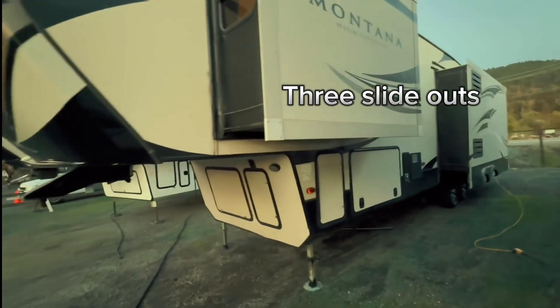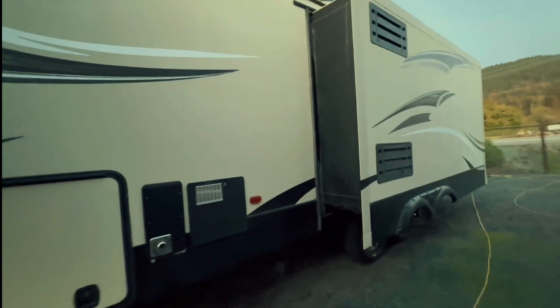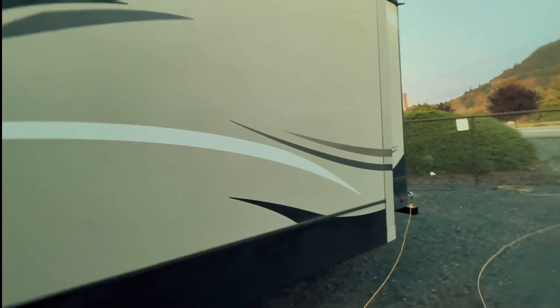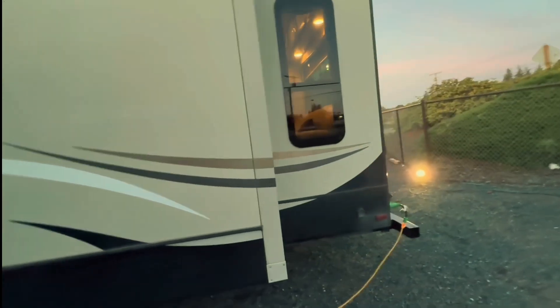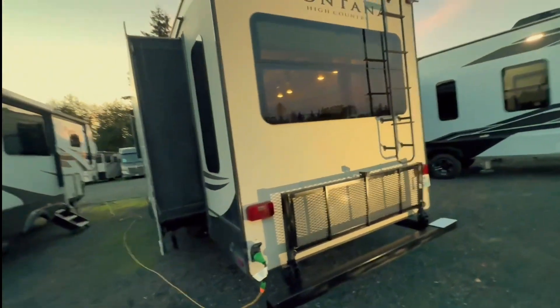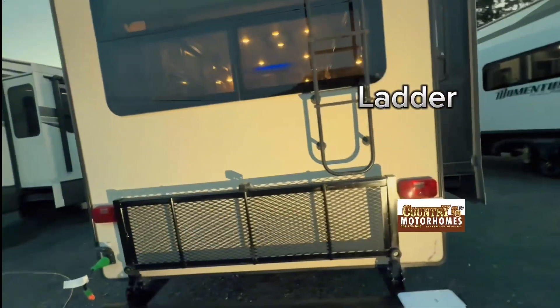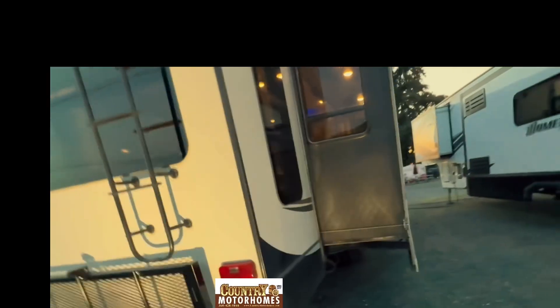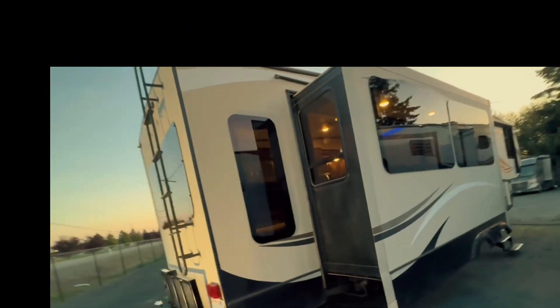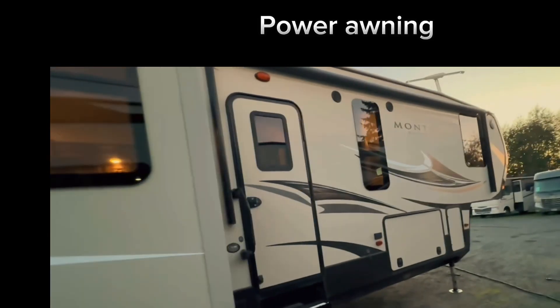Three slide-outs. Storage. Auto-leveling. Storage rack. Backup camera. Ladder. Power awning.